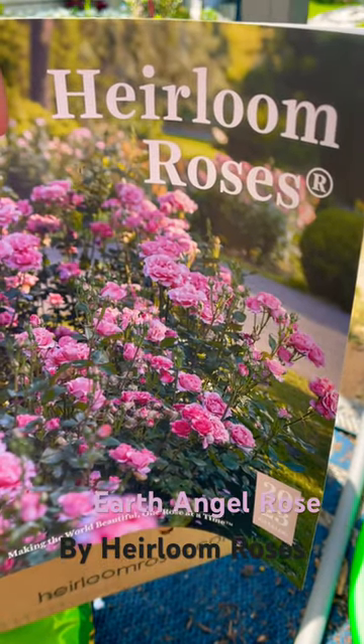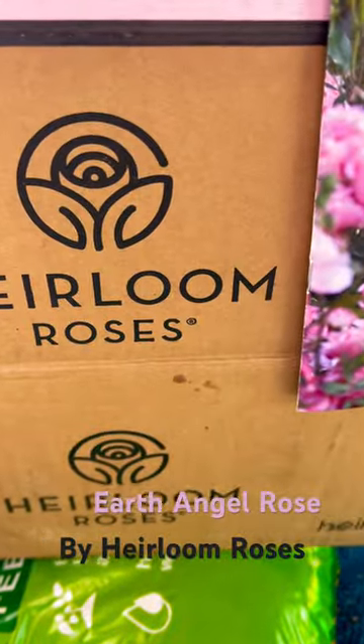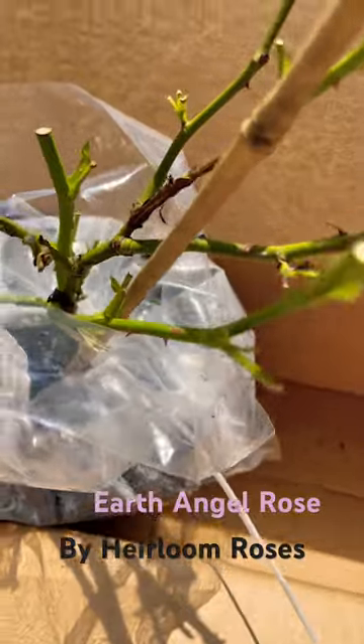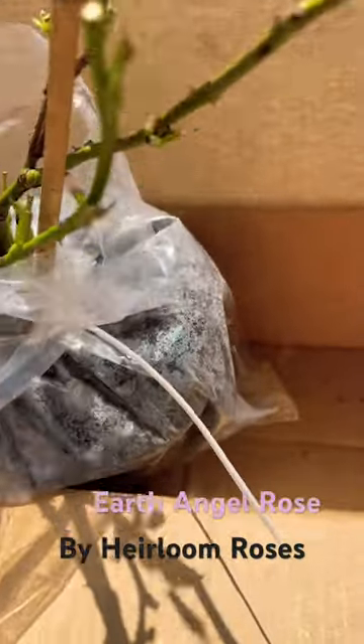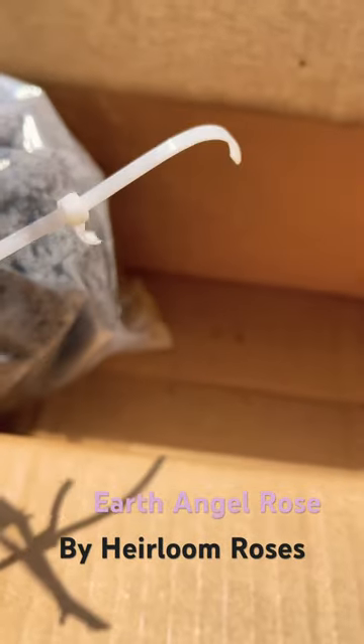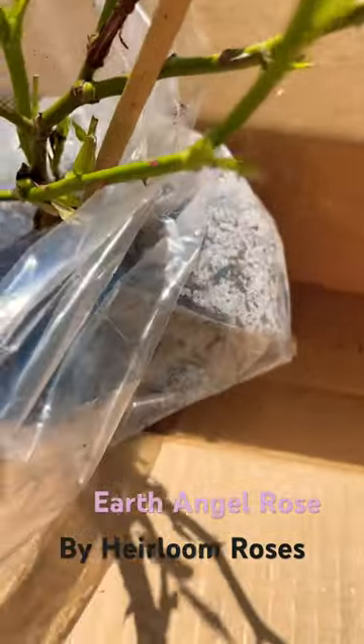I received an heirloom rose today. Here is the box it comes in — they arrive in perfect condition, wrapped up, and there's a tie here. I just broke it so I wouldn't have a hard time opening it up.